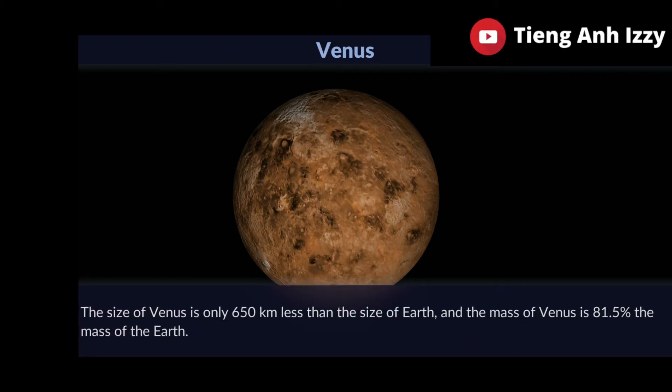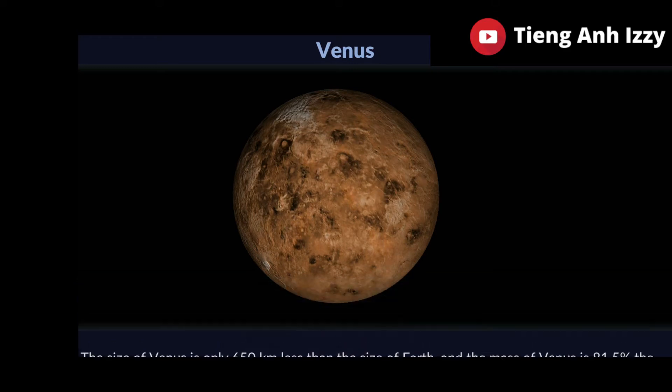The size of Venus is only 650 kilometers less than the size of Earth, and the mass of Venus is 81.5% of the mass of the Earth.